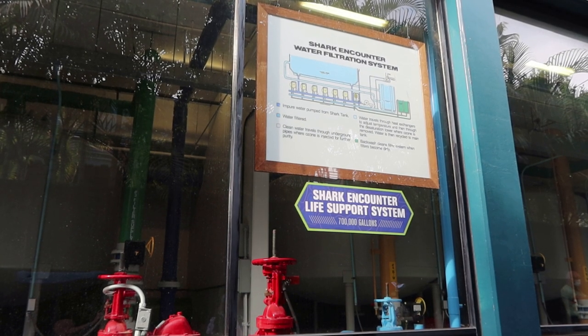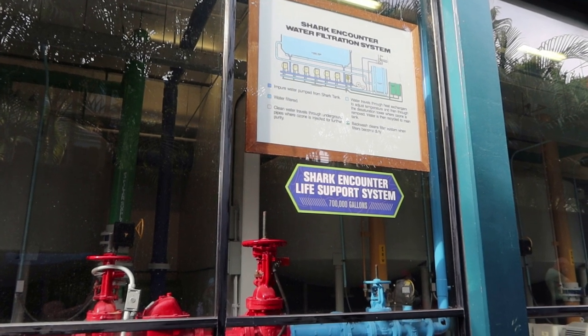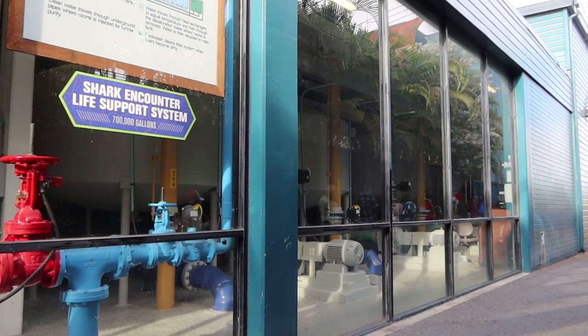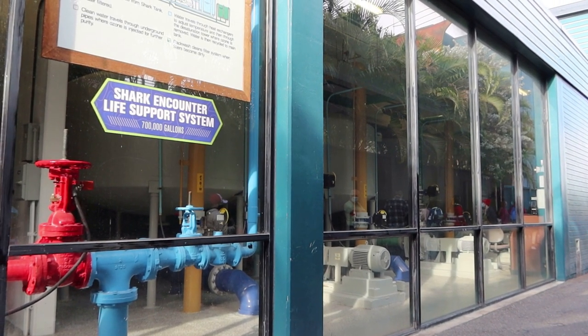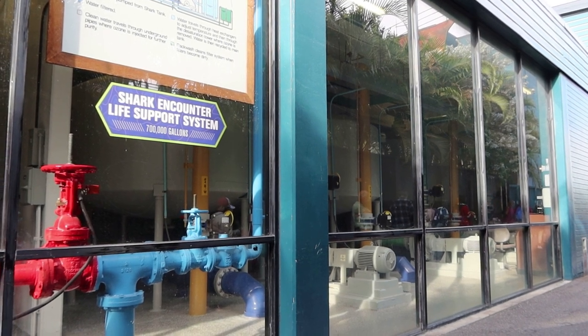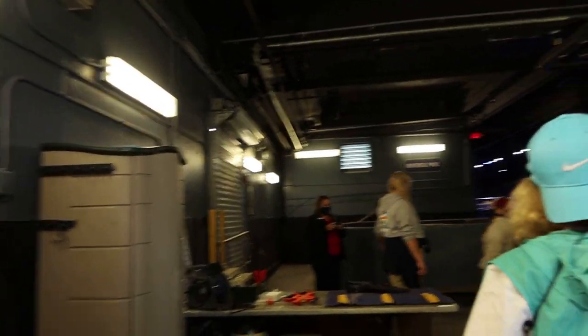This is the shark encounter water filtration system and that is pretty amazing. Look how intricate everything is. This is so cool — 700,000 gallons of water is filtered through here every day. Alright guys, we are behind the scenes.